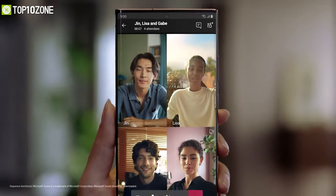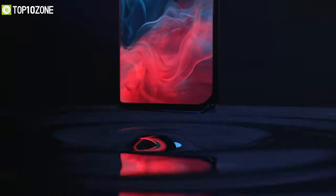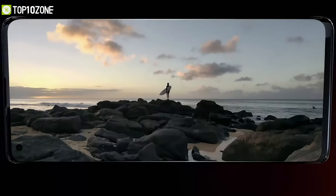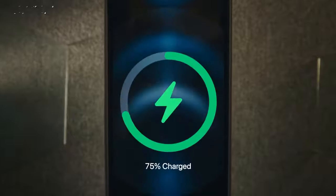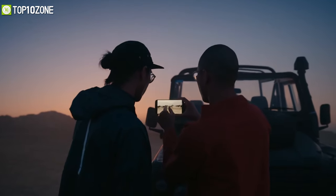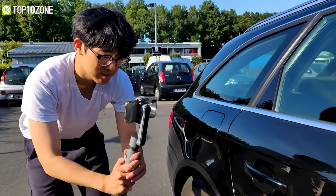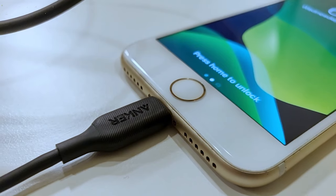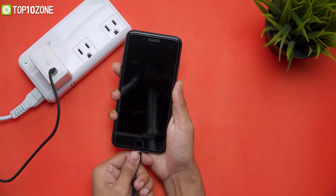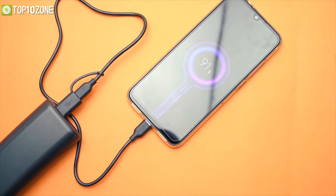Smartphones in modern times have become more powerful and can do incredible things, but sometimes you may wish there were some little extras that could improve your overall smartphone experience. In today's video, we are going to show you the top 10 must-have smartphone accessories that we have tested and reviewed with our smartphones to get the most out of our devices. So without any further ado, let's jump into the video.